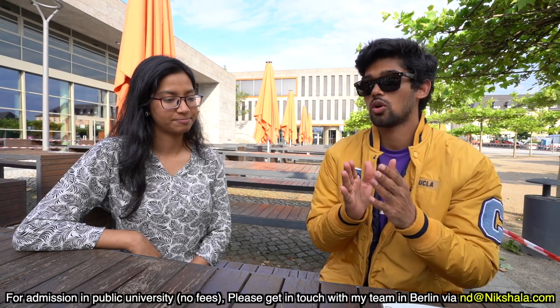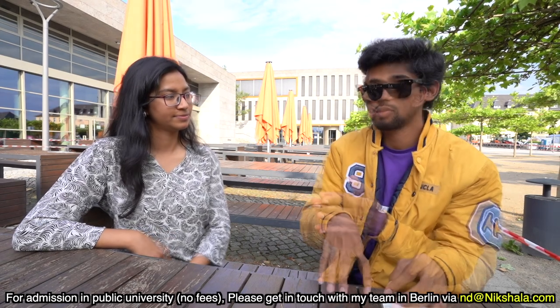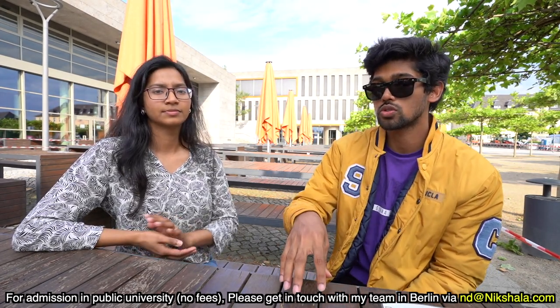Welcome back once again. I have my friend here — she's currently studying at Hochschule Fulda, doing a bachelor's in International Business and Management. We are here to learn her process of getting all the way from Bangladesh to Germany. A lot of people watching may want to know: what was her profile, what documents did she submit, how does the admission process look, what specializations are available? Let's start with a quick introduction.